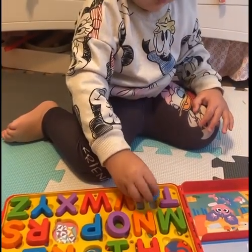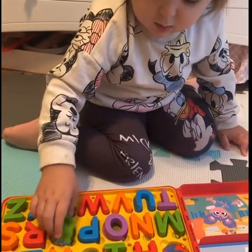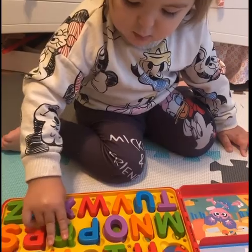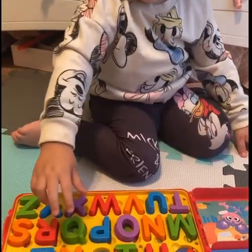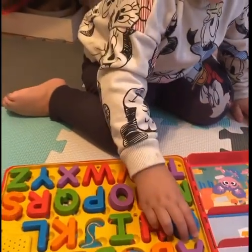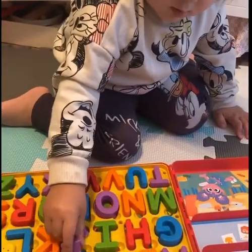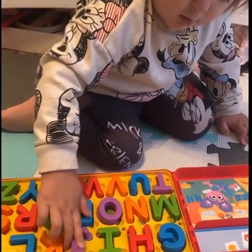Turn it. Good job, Q. Turn it. Okay, G for Grover, J for Jump Rope.